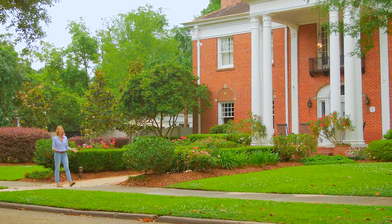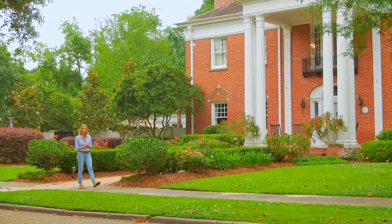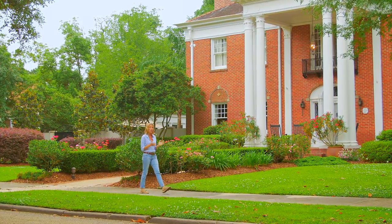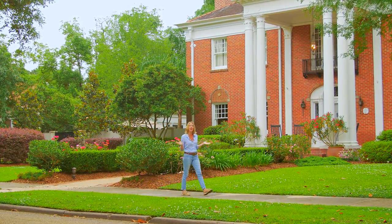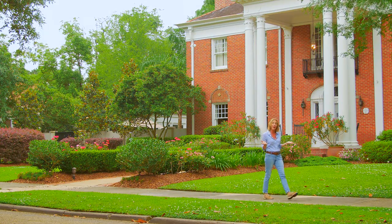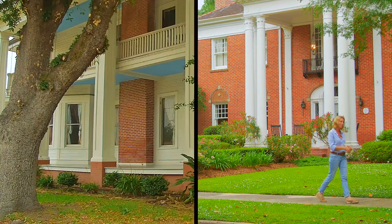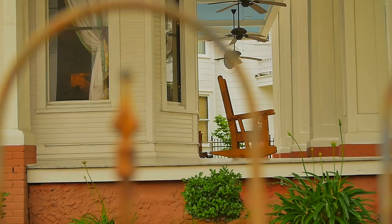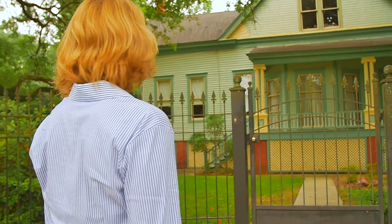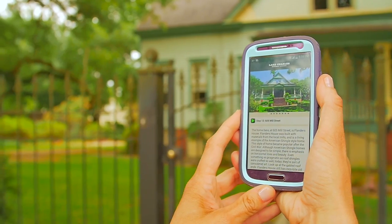In contrast to the Creole Nature Trail Tour, I'm now here in the gorgeous Char-Ponche Historic District, where as you can see, I'm surrounded by some of the finest Victorian architecture in Louisiana, with buildings dating back to the late 18th century. The area spans 40 blocks and it's just beautiful to walk or drive around. And again, you can get the app for your own personal informational tour.